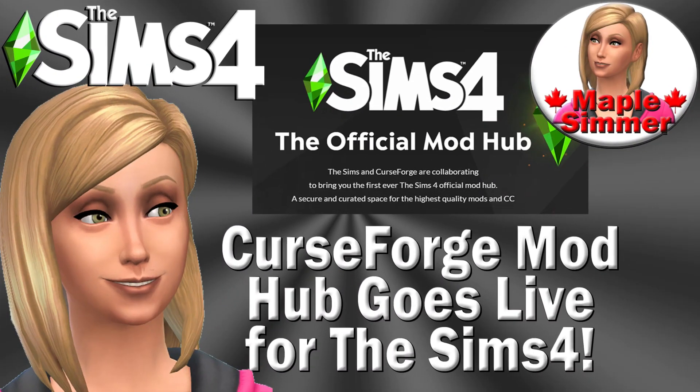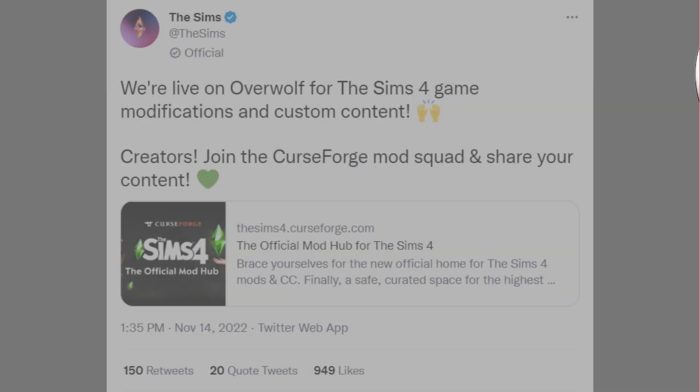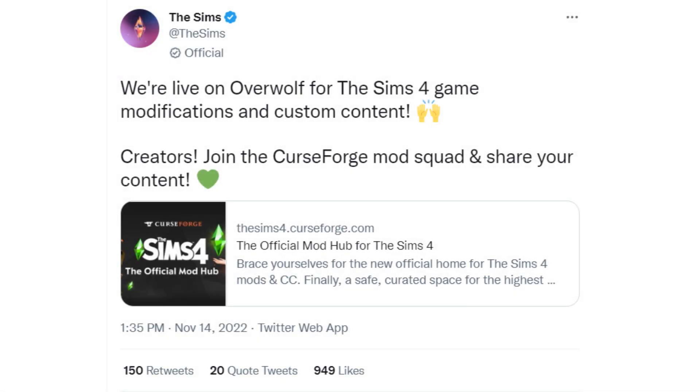My name is Jennifer and welcome to another Sims 4 news video. This is about the CurseForge mod hub going live for The Sims 4 on Monday, November 14th, which The Sims did tweet about. I'm also going to talk about who this is for and sort of what the timeline for things is from what I can tell.